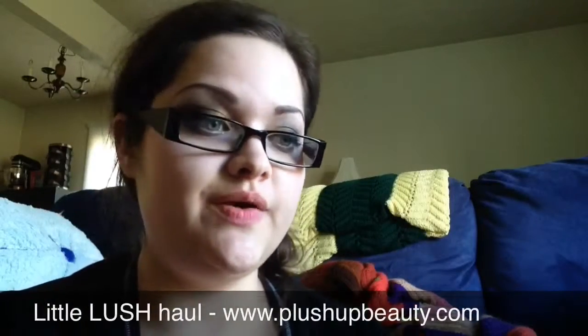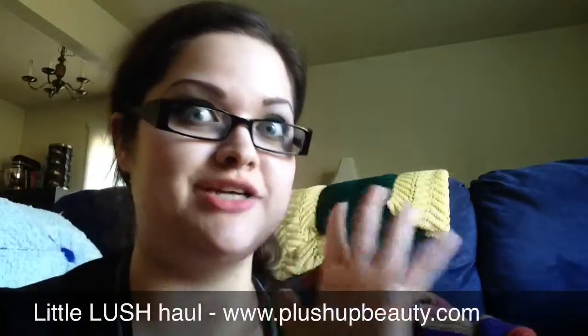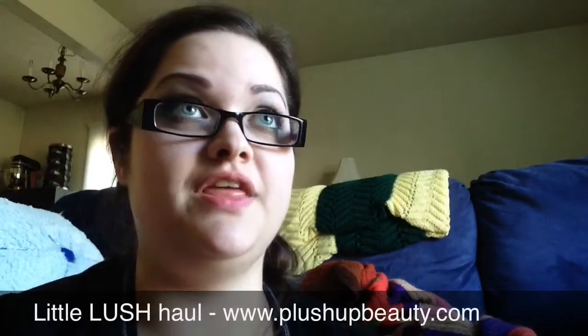Doing a really quick video here over some of the new Lush stuff that I've got recently. This covers a couple of visits and an order, and I'm actually putting in an order soon since all of the Christmas Lush has released on the UK website. So I'm super excited about that.